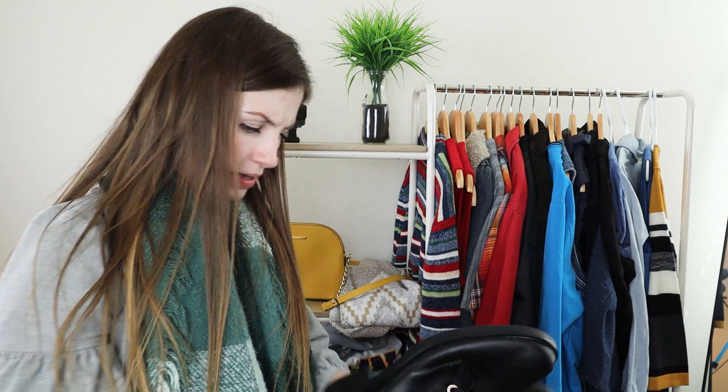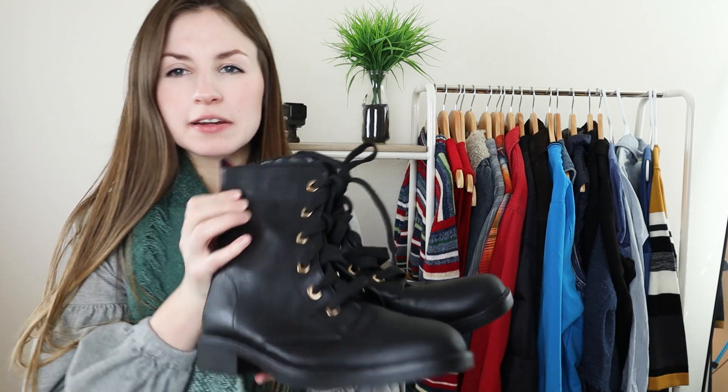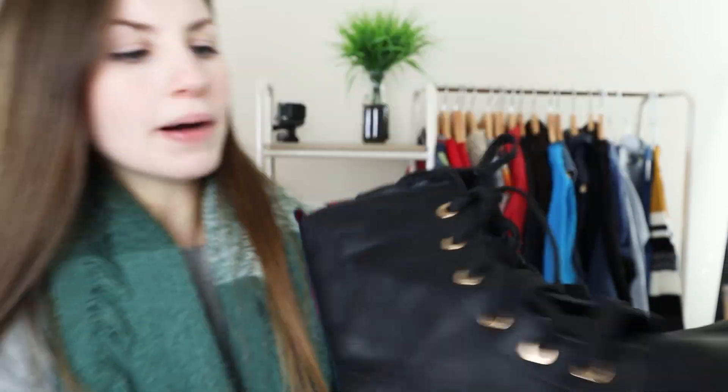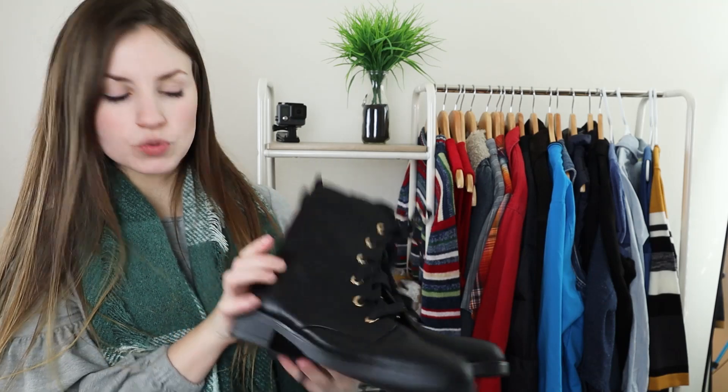This next pair of shoes I got based on style and because of the season. They were just some plain black combat boots with a cool red and navy blue stripe on the back. The brand is Bamboo and it's all faux leather. Just based on style, but these will probably still sell for about $15 to $20.